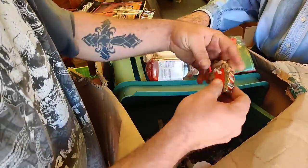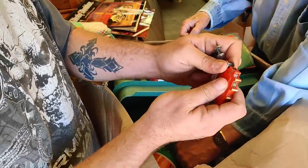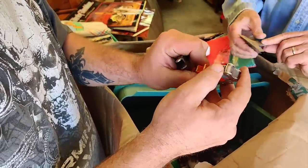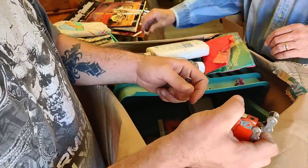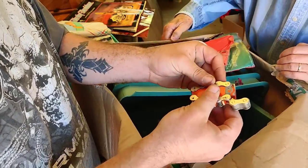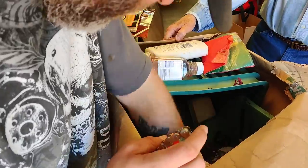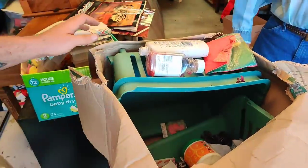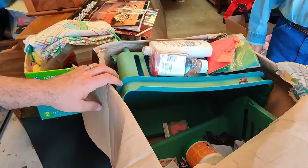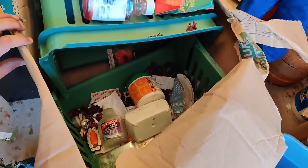It looks like it used to be a lighter — kind of messed up now. Everything else pretty much junk. Wait, what's this? Jump — take a look. Bunch of trash, bunch of trash. I don't get it.